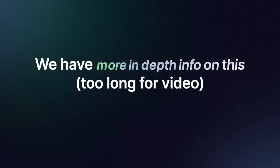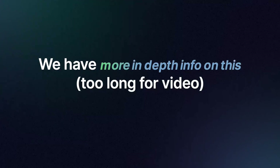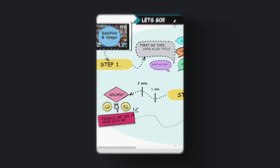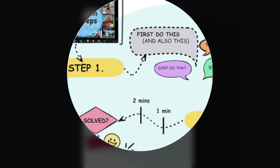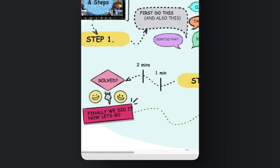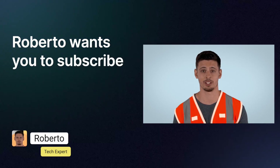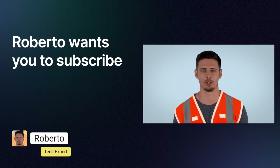Don't forget — more in-depth information is also available on our website. You can instantly see more advanced information laid out clearly there. Please subscribe to the channel — it will help you every day.